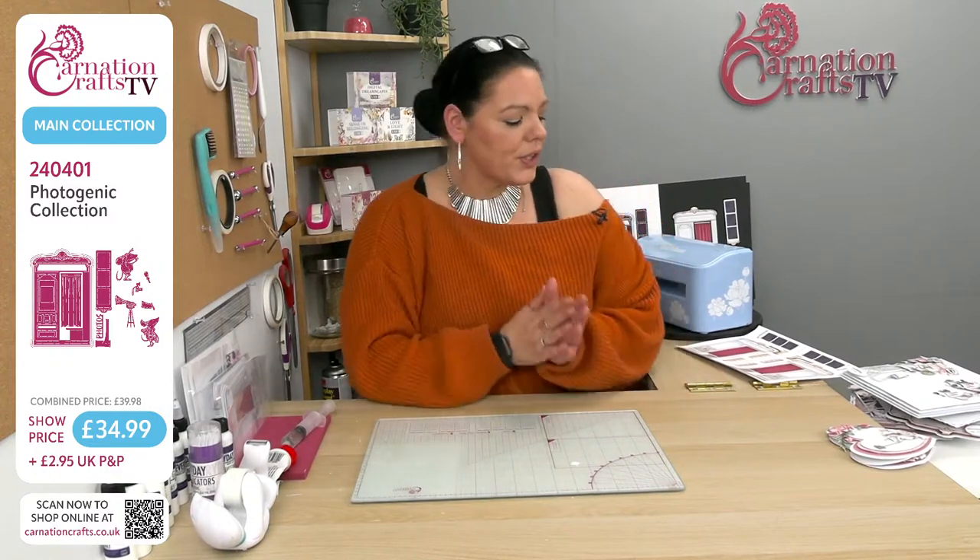You'll also find the samples on the Carnation Crafters Group on Facebook — lots of inspiration going forward. Anything the DT team makes you are allowed to copy for inspiration, and anything you see me do, absolutely you can copy as well. It just allows you that kind of foothold if you're just starting out.